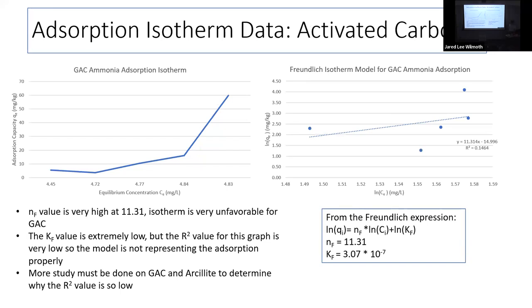Activated carbon was the most disappointing — you would think it would work, but it's really poor. We have an NF value of 11, KF value very close to zero, and R-squared of 0.1 because there's so little adsorption it doesn't fit the model at all. We were very confused and continued to investigate why activated carbon wasn't working.